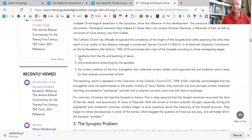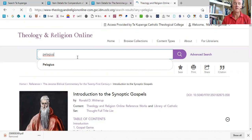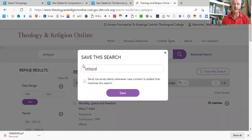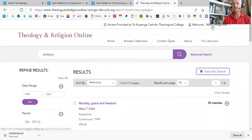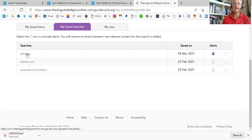Now, if we imagine that I redo that search for Pelagius — once I've done that search, I can save the search so that I can run it again without having to remember it. It also gives me the option of sending an email alert if there's new material that appears. I click on Save, and I can see my saved searches by clicking the down arrow under my name to My Content. Here we have my saved searches: a search for wisdom, for proverbs, and for Pelagius.